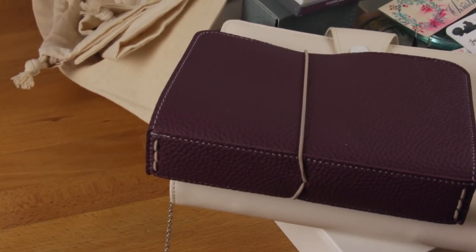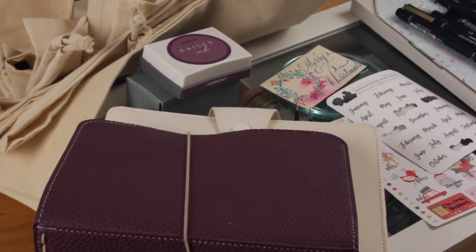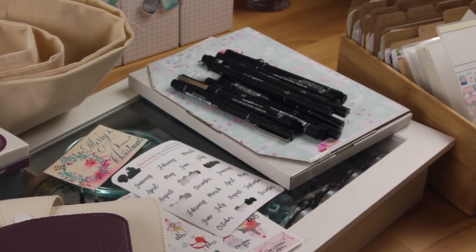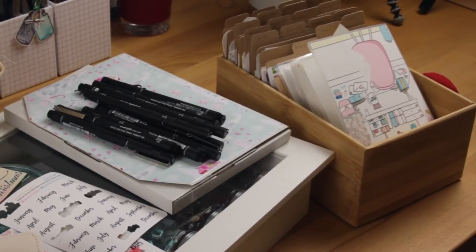Hi everyone, welcome back to Plum Mashable. I'm going to try a different kind of video for a couple of months and see how you guys like it. This is going to be my December favourites — all of the planner items that I have been absolutely loving all through November. If you want to see what makes the first list, then just keep watching.